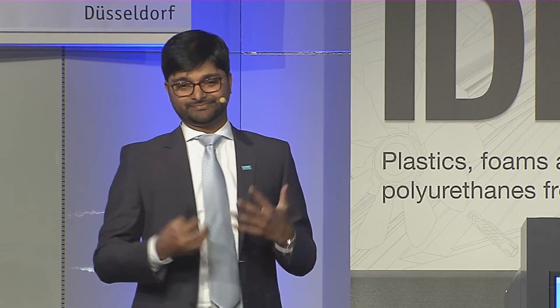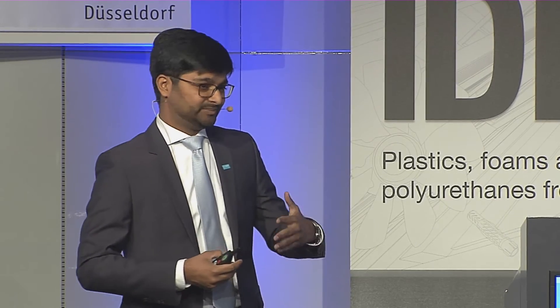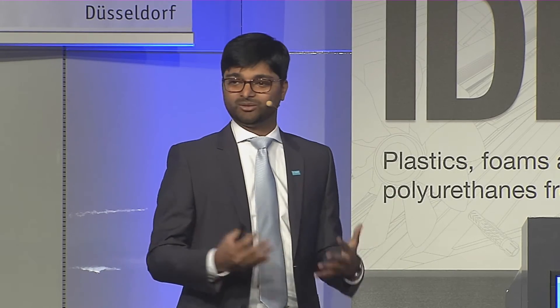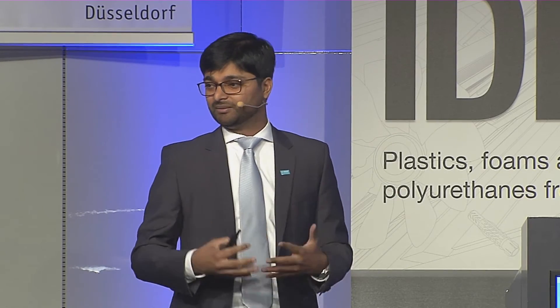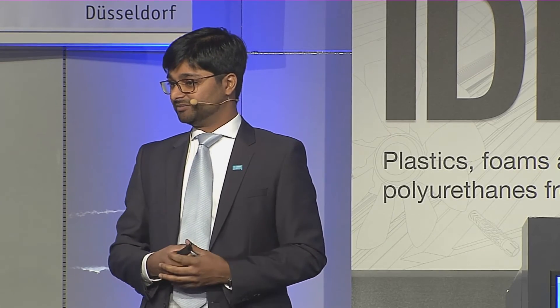Better processing is a big topic with PPA. We've made sure that we put all our expertise gathered over the years into developing a product and compound portfolio that can actually be processed better by our customers.